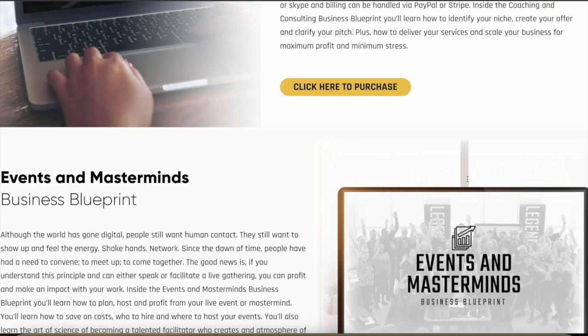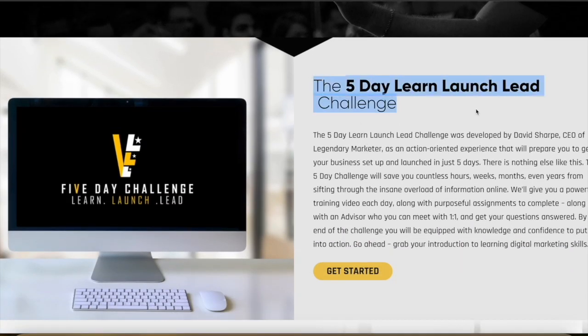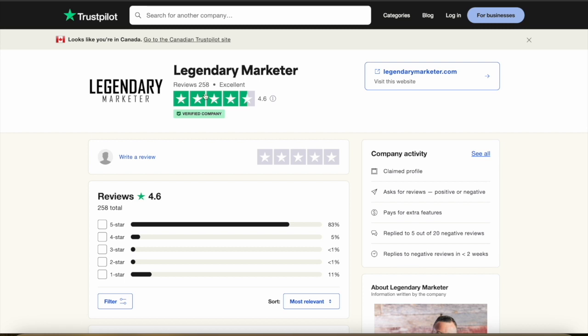You can directly get coaching from their experts, and they have events and masterminds too. If you start with the five-day Learn Launch Lead challenge, you'll have the skills and fundamentals you need to pursue any kind of marketing business you want to start. They have 258 reviews with an average 4.6 rating on Trustpilot, and they are a verified company with most reviews being five stars. Legendary Marketer is really useful if you're serious about making money with affiliate marketing, and you can use the link in the description to get started for just five bucks. Let me know if you have any questions and I'll get back to you as soon as I can. Thanks for watching.